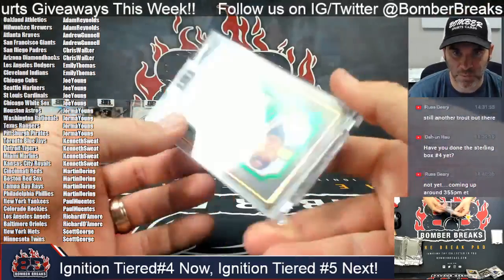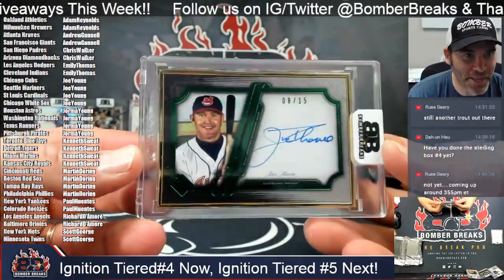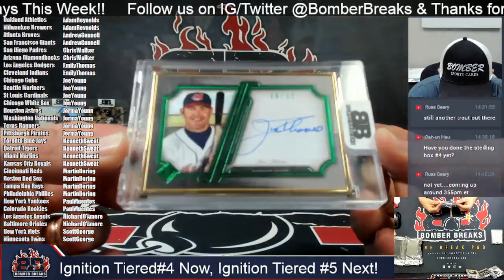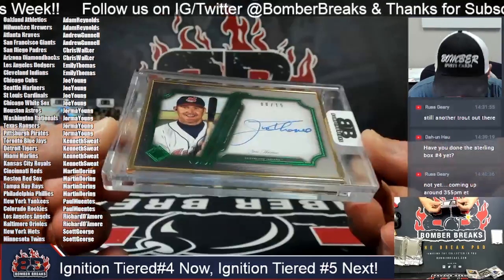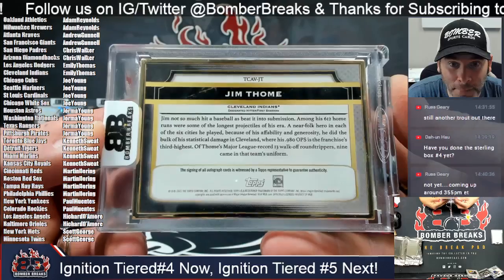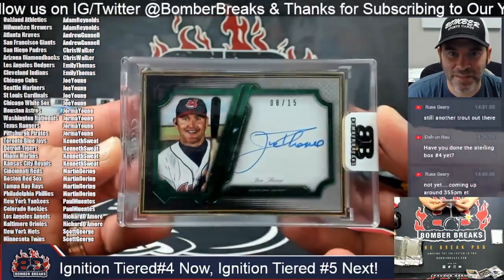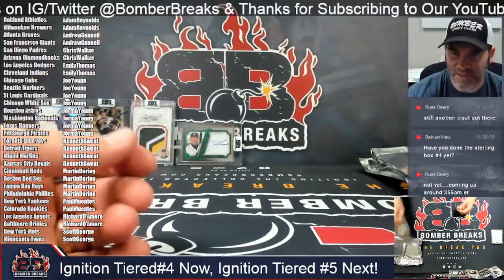And next is — nice! — for the hometown tribe. Emily with the Indians spot, and there's a Jim Thome, eight out of 15, from the Topps Transcendent Collection, 2021 Transcendent. Boom — Guardians to Indians — Cleveland rocks! Jim Thome, one of the greatest to don the uniform in the modern era for Cleveland.